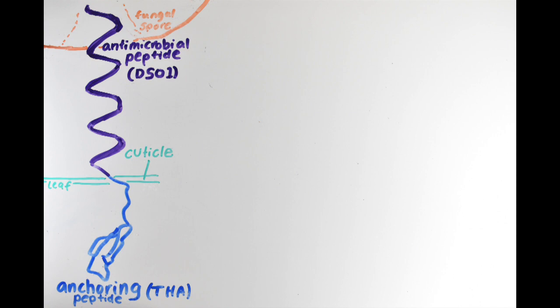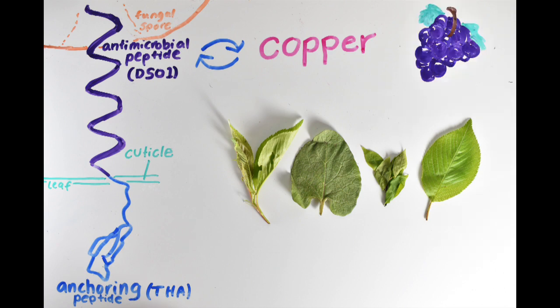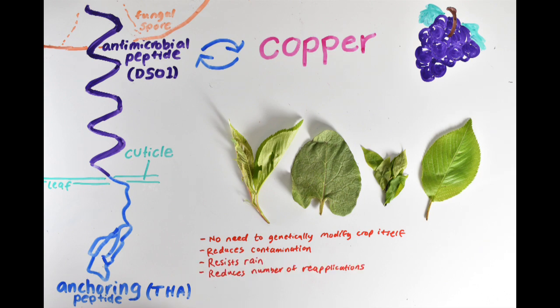This dipeptide pesticide design requires much more investigation into the production of the peptides and its effect on humans before widespread usage. Additionally, enzymes might be needed to remove the pesticides from plants. However, the basic design has broad applications. Since nearly all terrestrial plants possess a similar cuticle structure, the anchoring protein could theoretically be applied to any land plant. The antimicrobial dermoceptin could also be exchanged for another agent, such as copper, which is already used as an organic fungicide in wine-producing grape vineyards. The design does not impair photosynthetic activity, but it eliminates the need to genetically modify the soybeans themselves and could reduce contamination into the environment. With a host of other advantages, this pesticide could be a smarter way to reduce pests and protect crops.